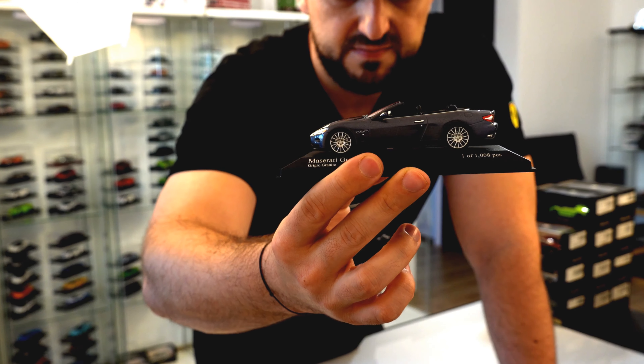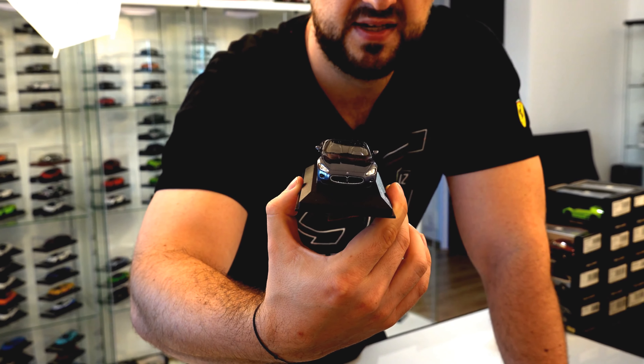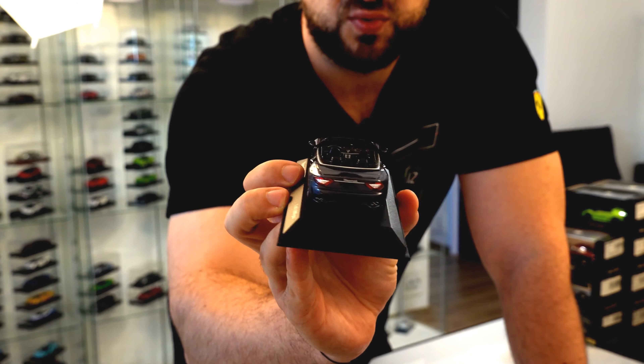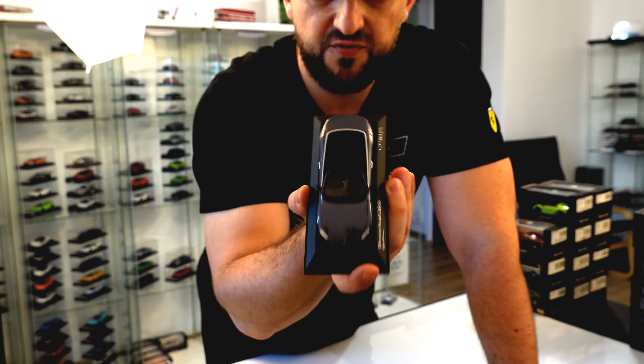Of course, the famous Maserati badge on the grille is absolutely great. Nice brake calipers, nice brake discs — not very detailed. I've many times had an issue with those brake calipers, but other than that, very cool details. You will also be able to see the Maserati logo on the steering wheel, which is quite nice having in mind that this is quite a small model — a very cool addition and a very nice start to this unboxing.